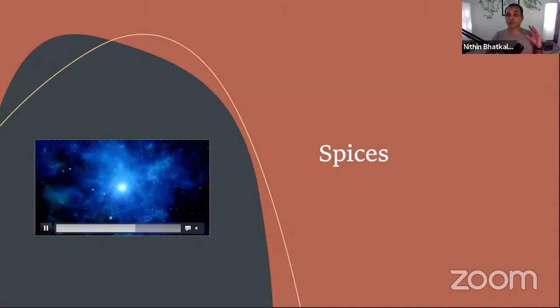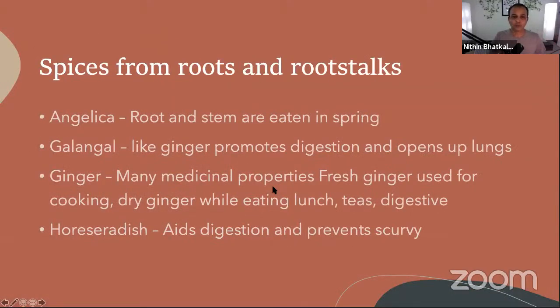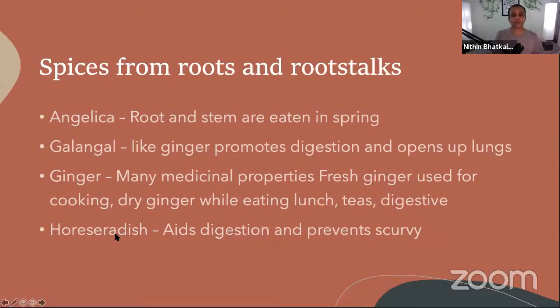Spices are of several different types. In the general spice categories, we have spices from roots and stalks, spices from barks, spices from flowers, spices from the fruits of different plants, and spices from seeds. I have put together this presentation based on these categories. Let's start with roots.